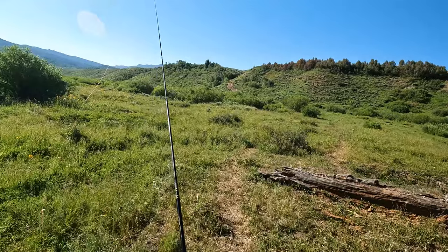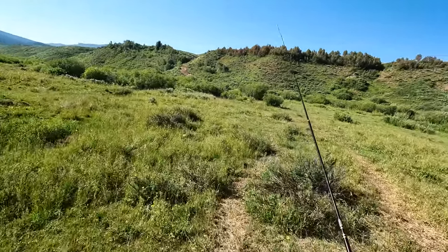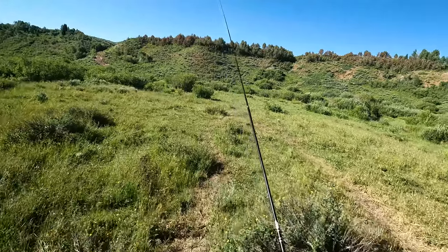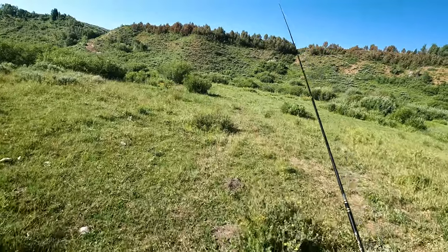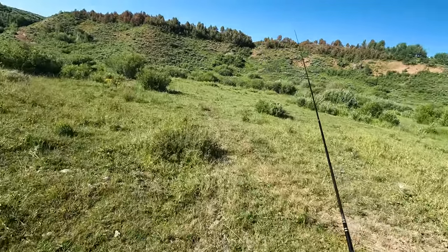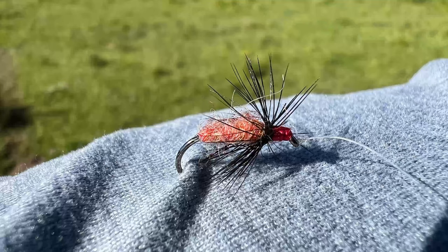I'm fishing the Zen Tenkara Suzumi with a 12-foot line on it. This rod might be a little bit short for this stream. There are some beaver ponds and some wider sections. I do have a 13 and a half foot rod with me that I might switch to, but let's start off with this one. I have a 12-foot line and an Idaho Killer Kabari fly on here.